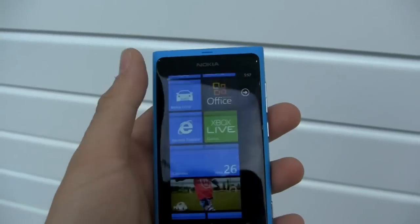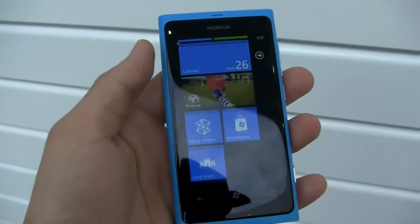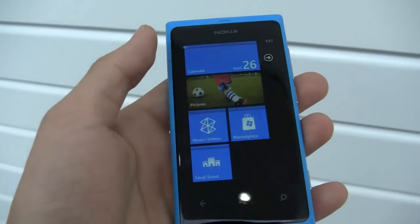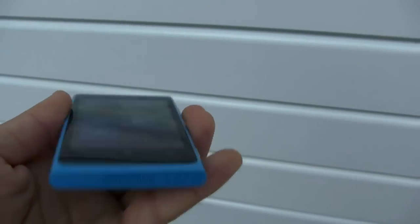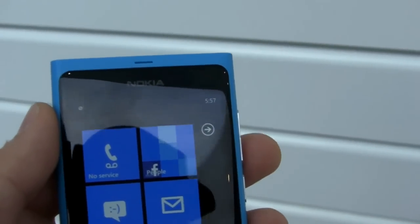So let's take a quick hardware tour. Here you have a 3.8 inch AMOLED screen. It's pretty bright and beautiful. The lighting is a little odd where I am right now, so I don't know if you can tell, but it really pops off the screen. It's a curved glass display — really vibrant and bright and it feels really nice.